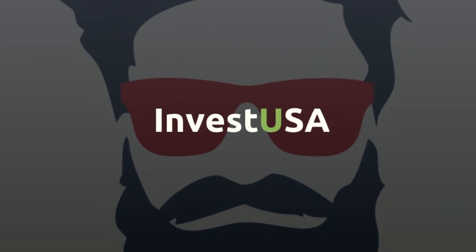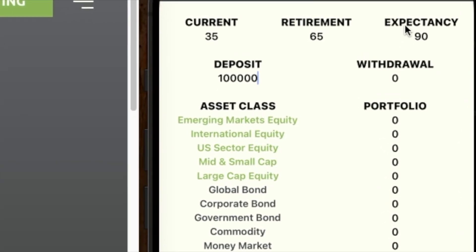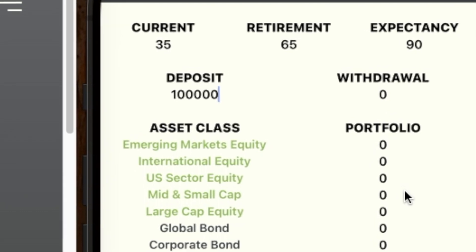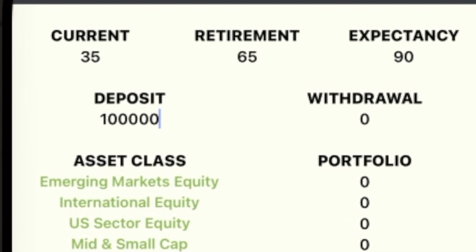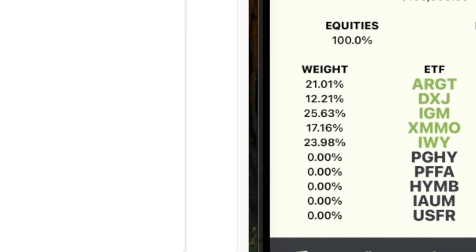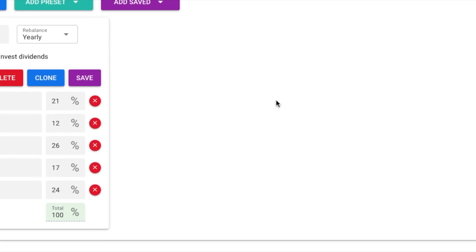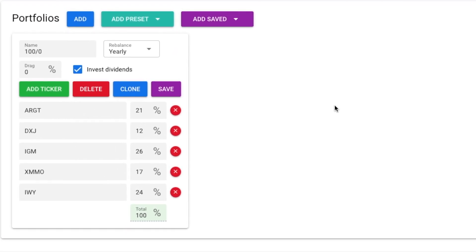So let's build a portfolio with InvestUSA — a 35-year-old retiring at 65 with a life expectancy of 90 and $100,000 to invest. Where should we put that money? We'll build this 100% stock portfolio using ARGT, DXJ, IGM, XMMO, and the focus of this video, IWY. We're going to put 24% in IWY.